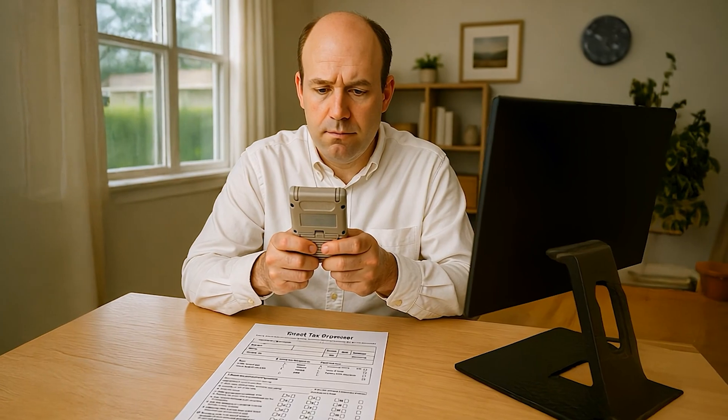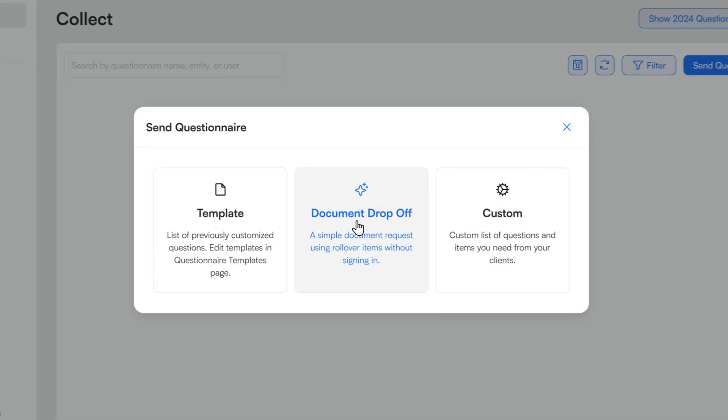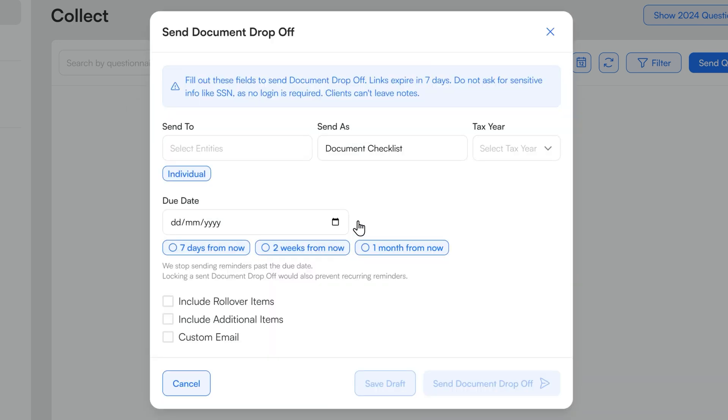I've got a simple client here, John Doe. I used to mail John a paper organizer, but in 2025, frankly, that's kind of embarrassing — and John usually ignored it anyway. So I'll use Soroban to send John a questionnaire, actually a document drop-off. And importantly, this pulls from the tax software, from John's actual prior year, so it knows the docs I really need from him rather than just giving him a boilerplate questionnaire.